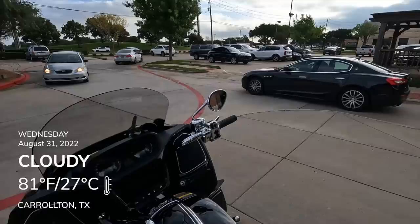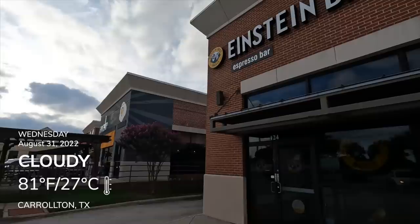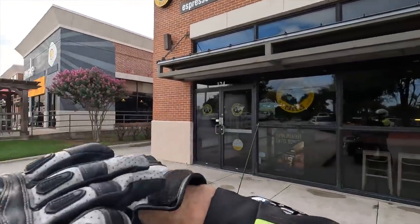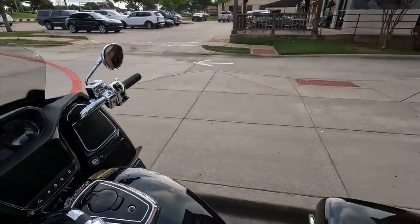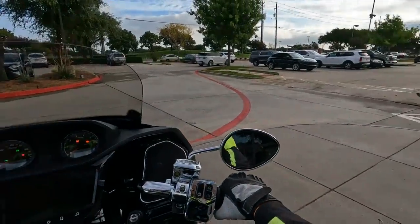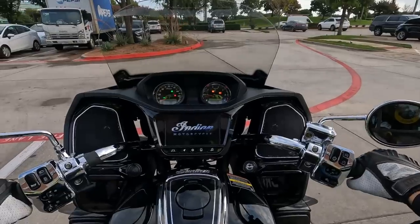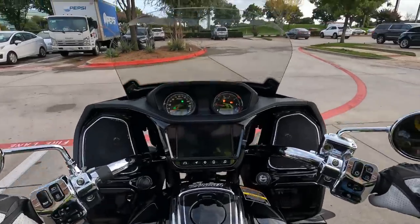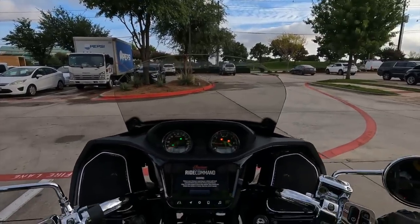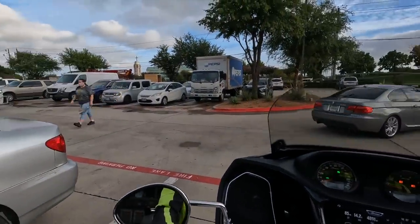Let's start this thing up and get on down the road. I just had my morning coffee here at Einstein's Bagels - kind of my morning location. This is probably the fifth or sixth time I've ridden this bike, and I think I've put just under 100 miles on it so far, mostly riding back and forth from my house to Einstein's.